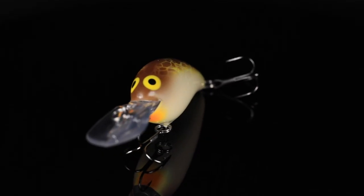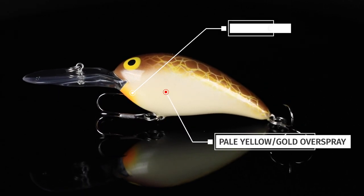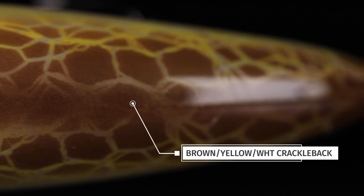What is Tennessee Gold? It is a pearl base coat Deep Little N, has a yellowish tint over the top of it, it's got an orange dot for the chin, and then it fades up to a great-looking brown, yellow, and white crackleback design on it.